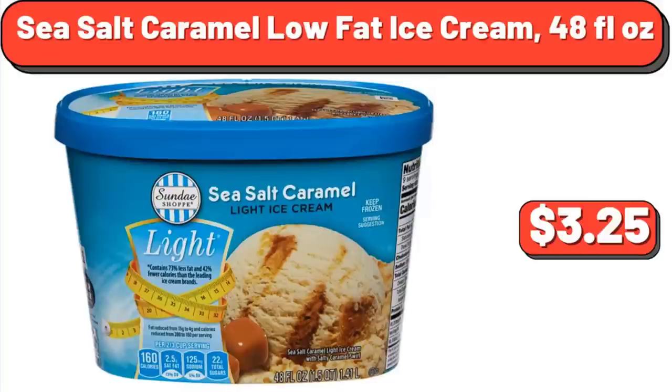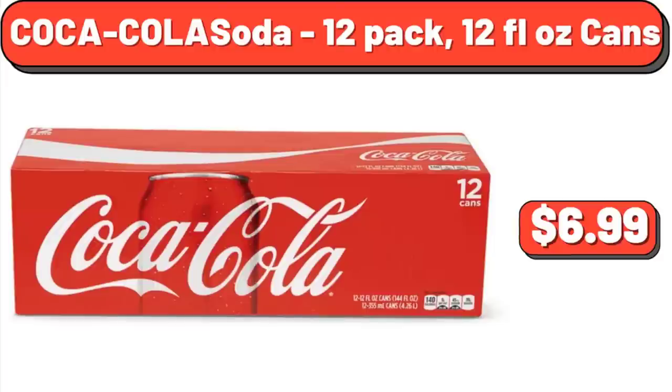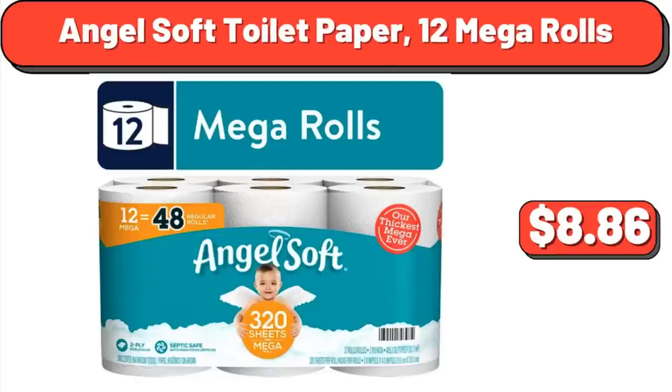Sea Salt Caramel Low Fat Ice Cream, 48 Fluid Ounces: $3.25. Coca-Cola Soda, 12 Pack 12 Fluid Ounce Cans: $6.99. Angel Soft Toilet Paper, 12 Mega Rolls: $8.86.